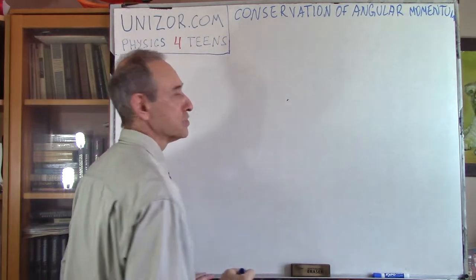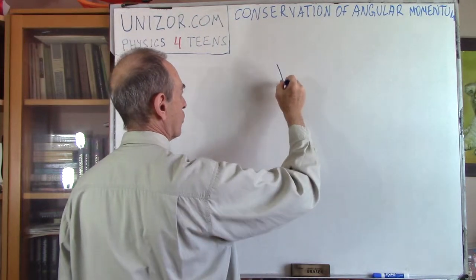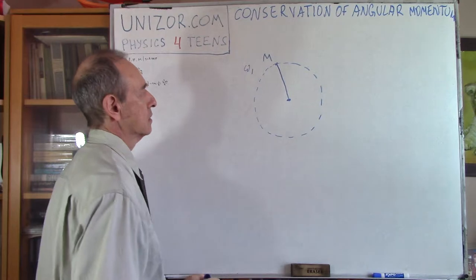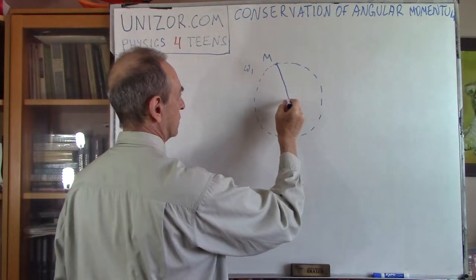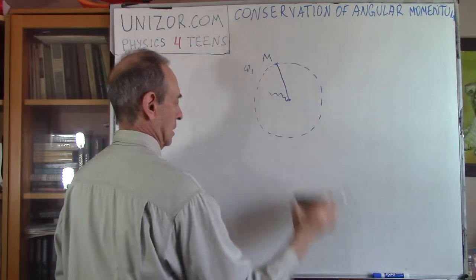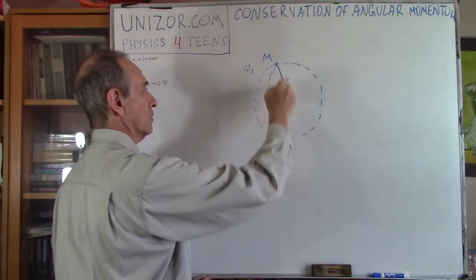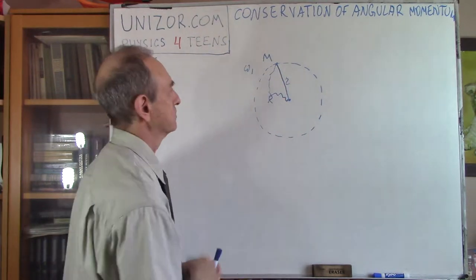Let's consider that we are holding two threads in our hand here — this is the center of rotation. On a shorter thread, we have an object of mass M, and it rotates with some angular velocity omega 1. We also have in our hands a longer thread, which is also connected to the same object, but it's longer. This is r and this is capital R. Capital R is greater than lowercase r. So the lowercase r thread is stretched to full extent and the object is rotating, while the longer one is just hanging.